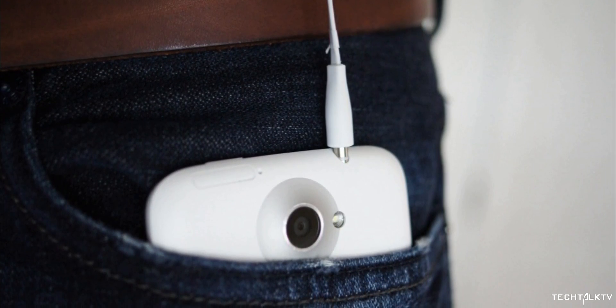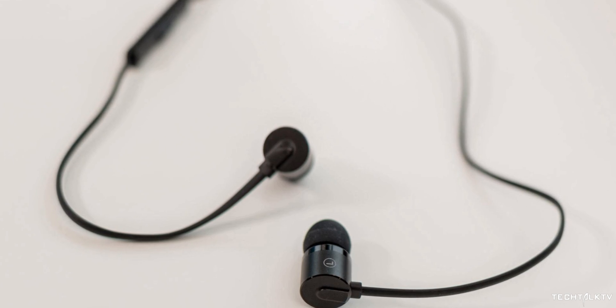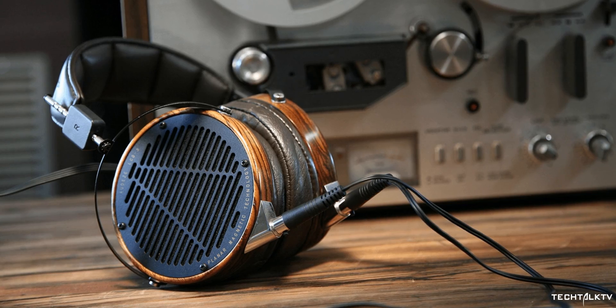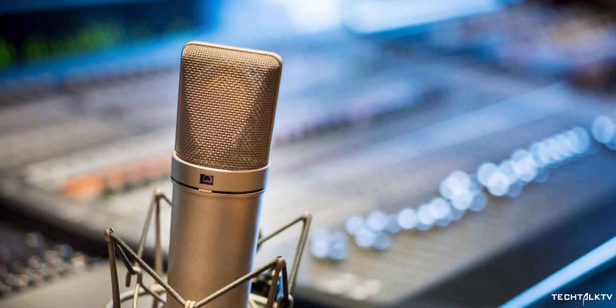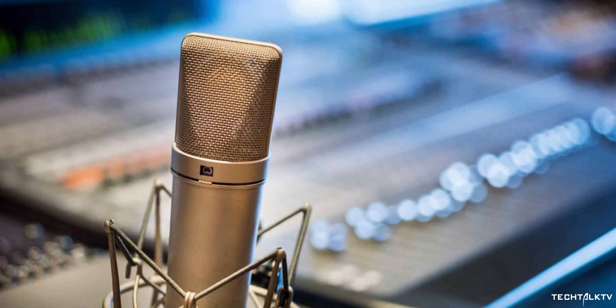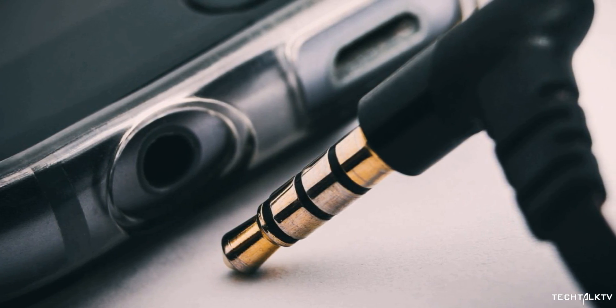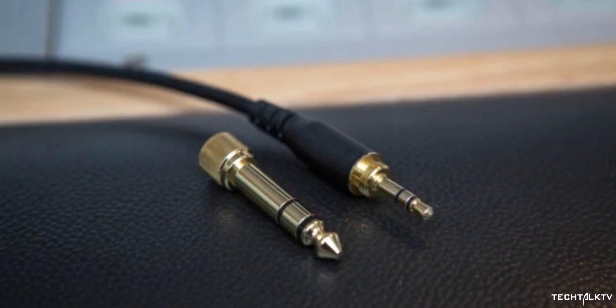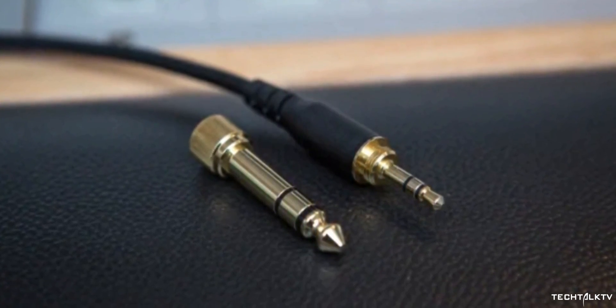Not only is the headphone jack cheap, but it's durable, small, and high quality. It can support inexpensive headphones and it can support the best headphones — all with one universal standard. Not only that, but it's an easy way to enable the use of microphones as well. It's a fantastically versatile piece of tech that hasn't really changed all that much since the plug was reduced in size to 3.5mm in the 1950s.